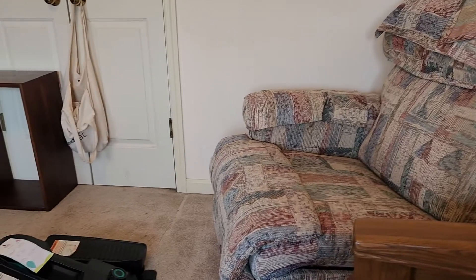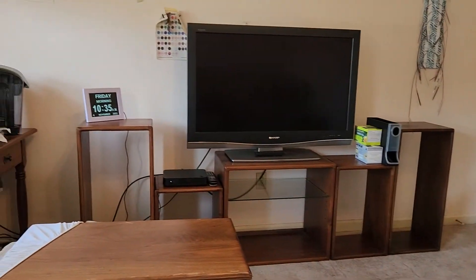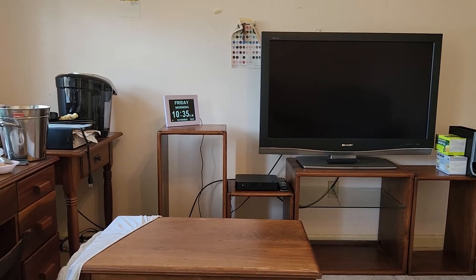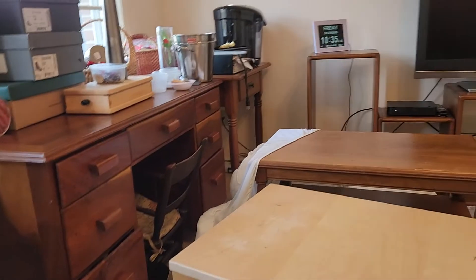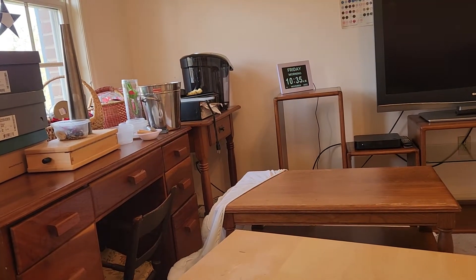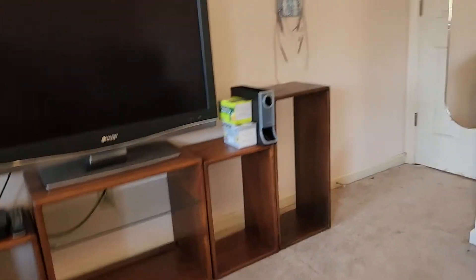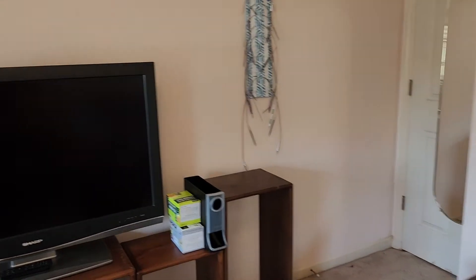There's Ora's recliner and her clock. So a few more things to get out of here today. I'm trying to be gentle on my knee — yesterday was not a good day for my knee. So this is where we are now.